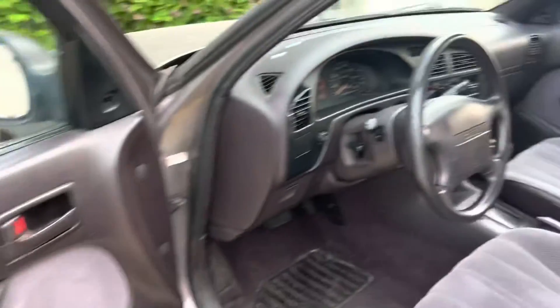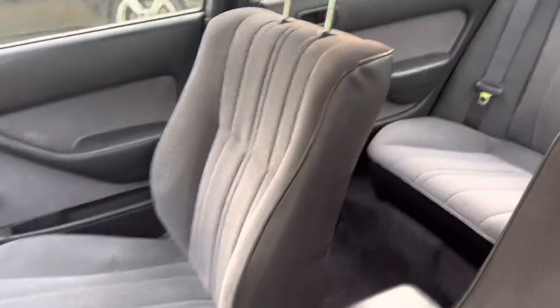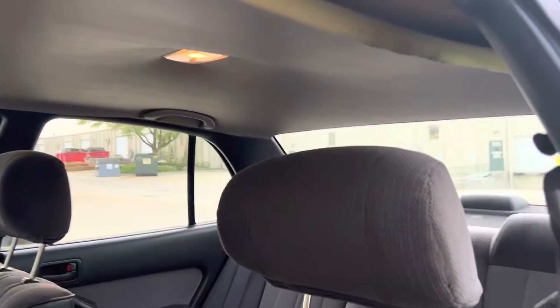Coming to the interior — take a look here. Seats are in very nice shape for the age of this car. The headliner does have a sag; we would recommend a replacement.